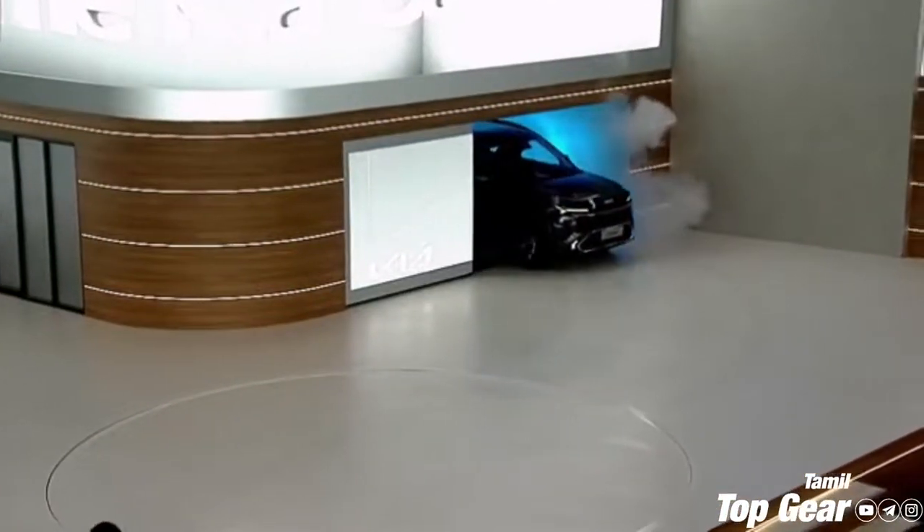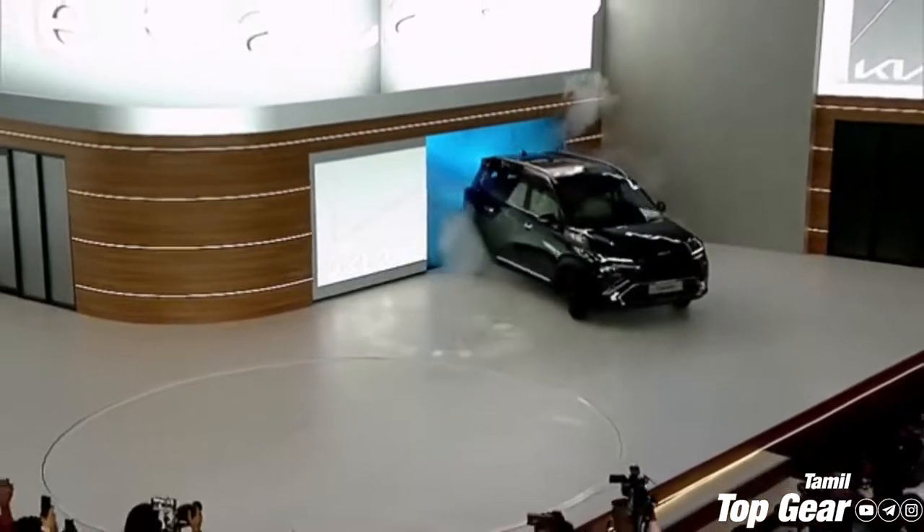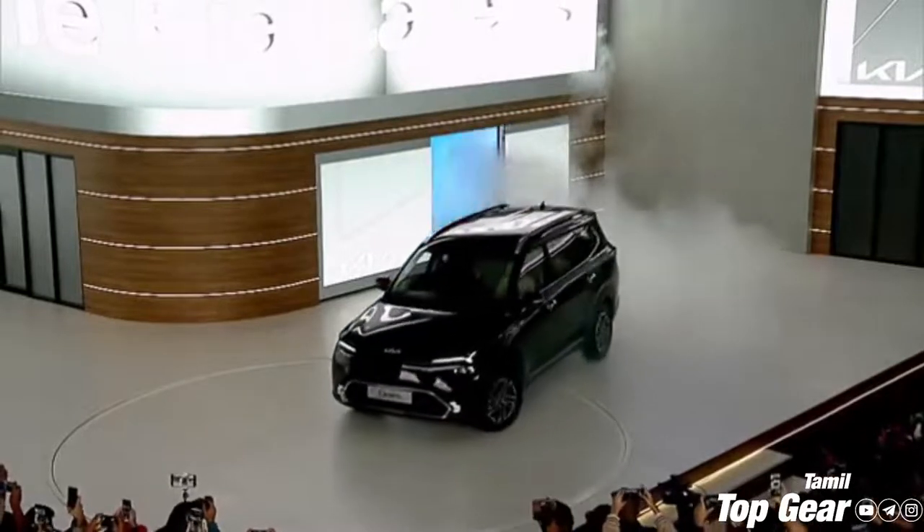For this car, I will compare it against the Tata Safari, Alcazar, and the XL6. This car will be reviewed across engine and transmission, safety and features, interior and exterior, price and launch.